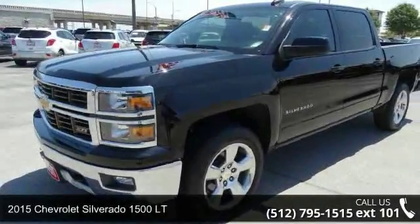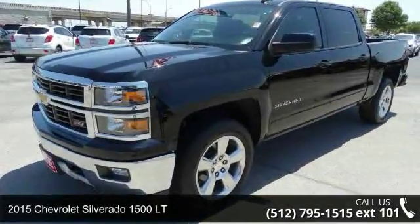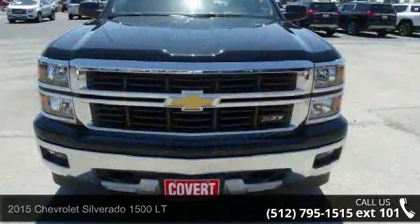Imagine yourself in this 2015 Chevrolet Silverado 1500 LT — this may be the set of wheels you've been looking for.